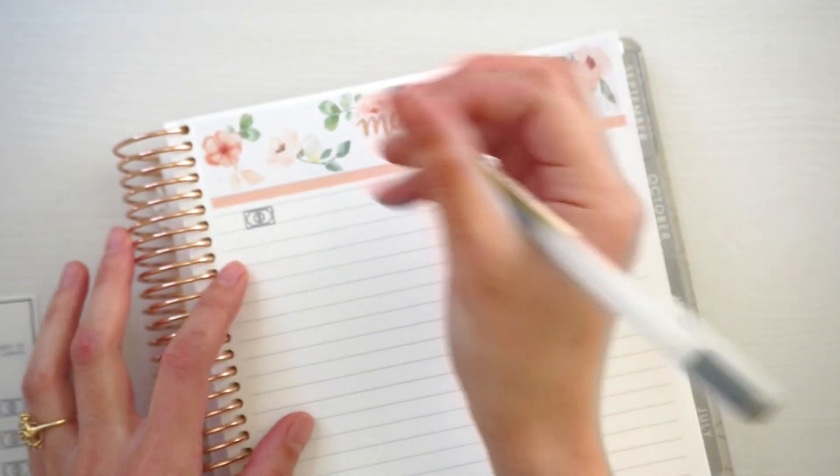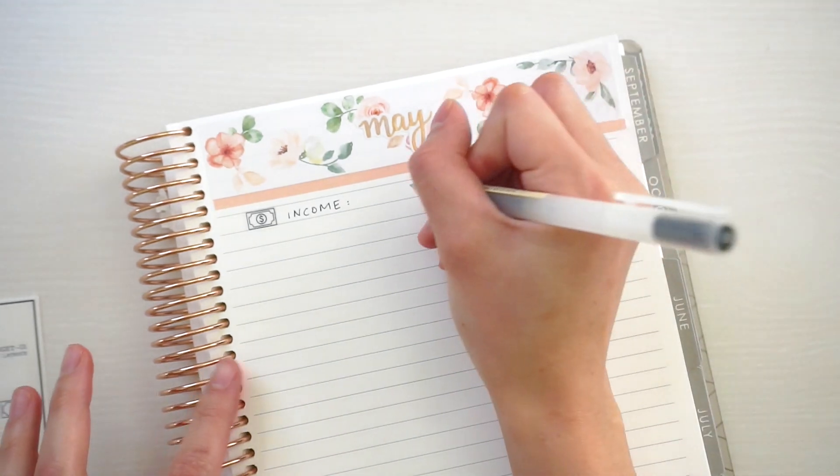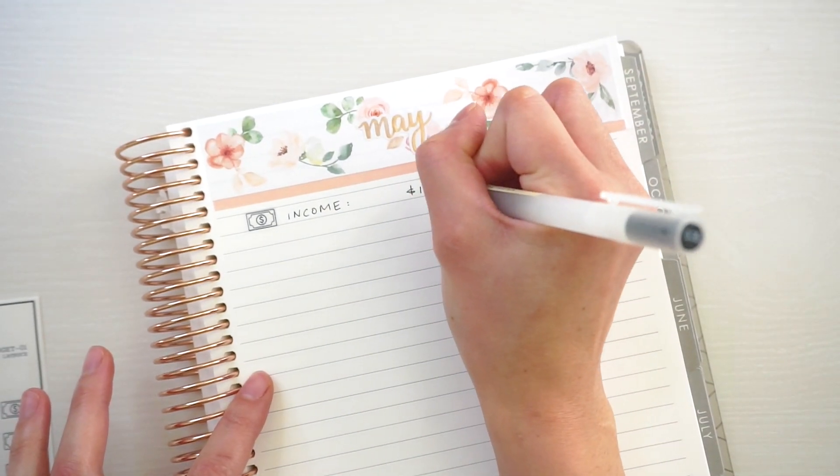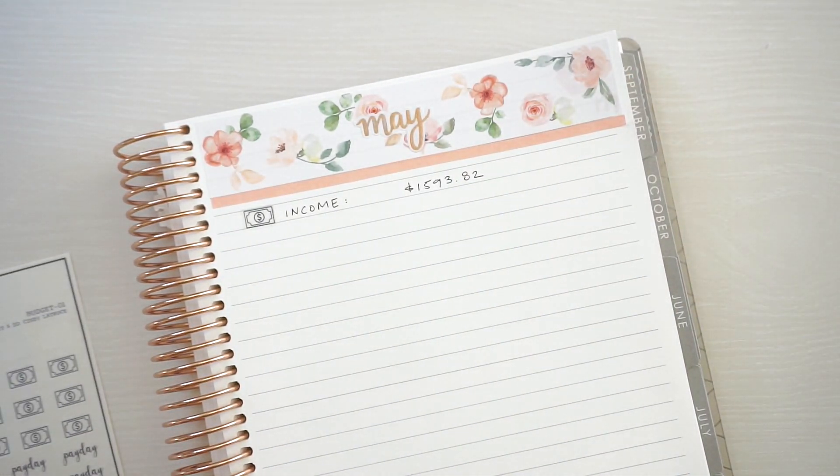For our income, the expected amount is one thousand five hundred ninety-three dollars and eighty-two cents.